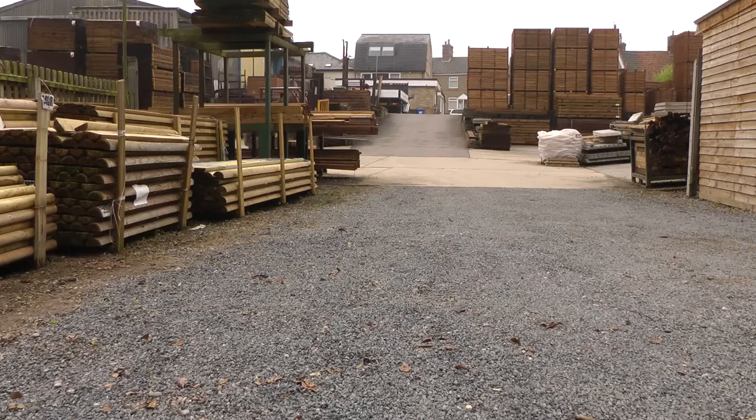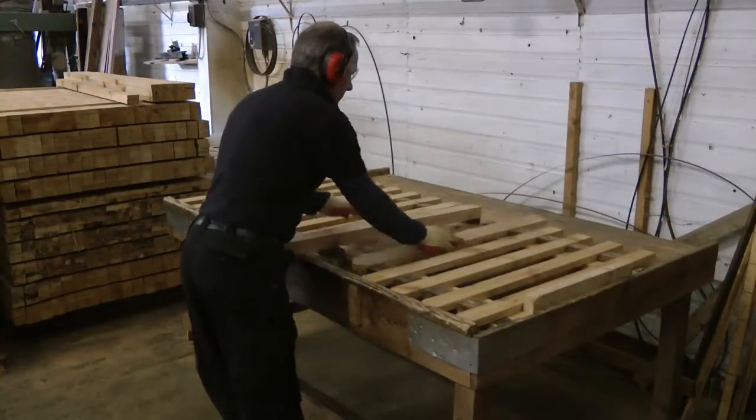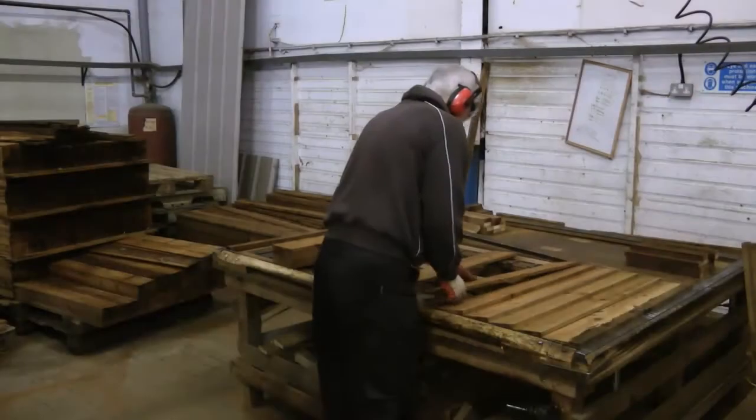Get the right fence around your property and it doesn't just make it more private, it makes it look good too. Goldstar Fencing Limited manufacture fences for a wide range of uses — for residential properties, industrial sites and agriculture.